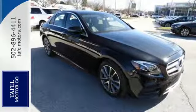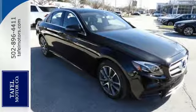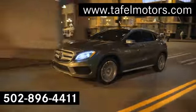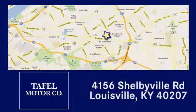Experience a masterpiece. Test drive this E-Class today. Visit us online at TafelMotors.com, call or stop in at 4156 Shelbyville Road in Louisville. A memorable experience awaits.